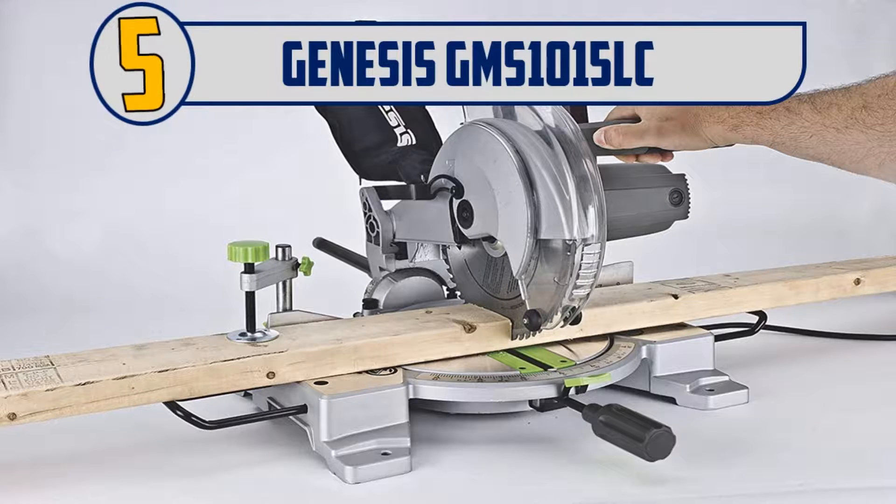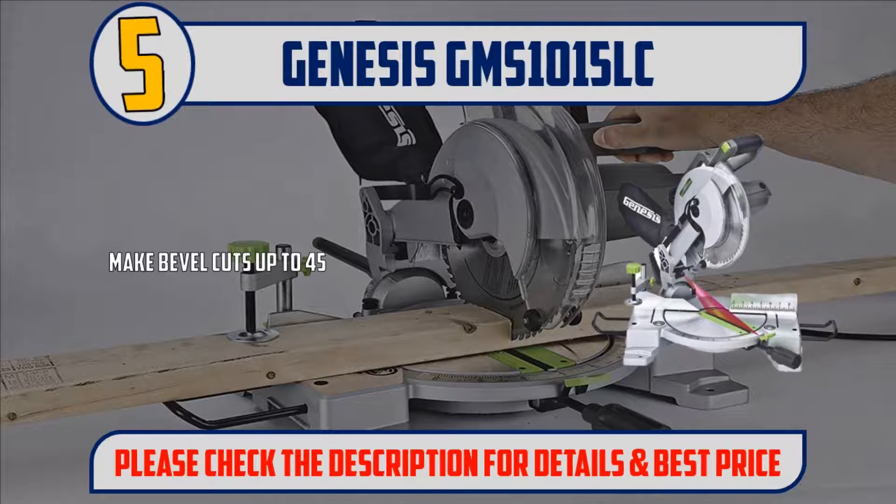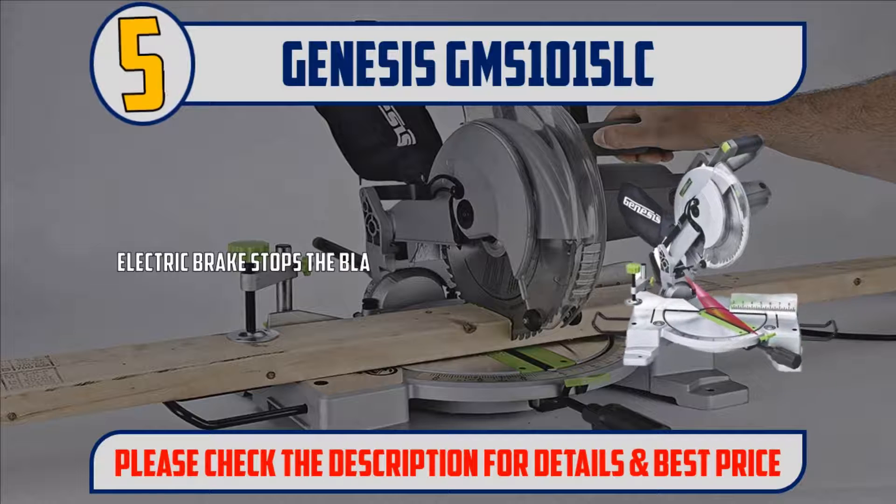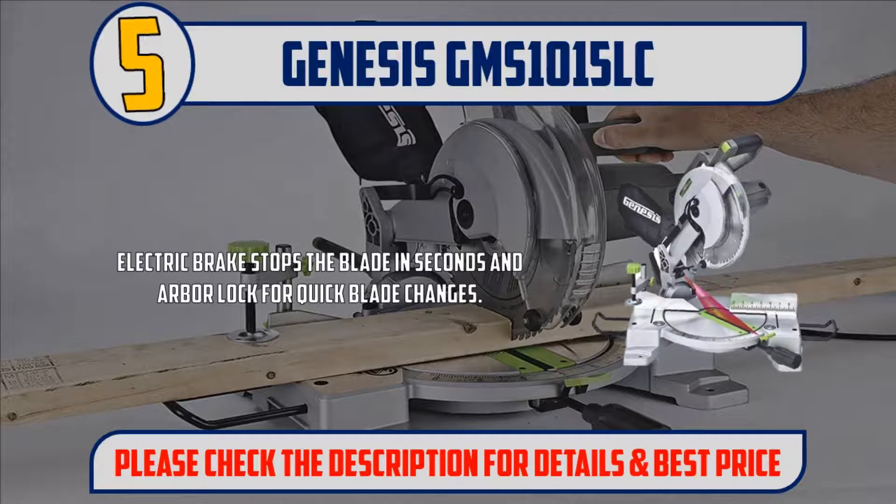Number 5: Genesis GMS1015LC. Make bevel cuts up to 45 degrees left and perform compound miter cuts with ease. The Genesis compound miter saw is inexpensive and versatile. An electric brake stops the blade in seconds, and an arbor lock allows for quick blade changes.